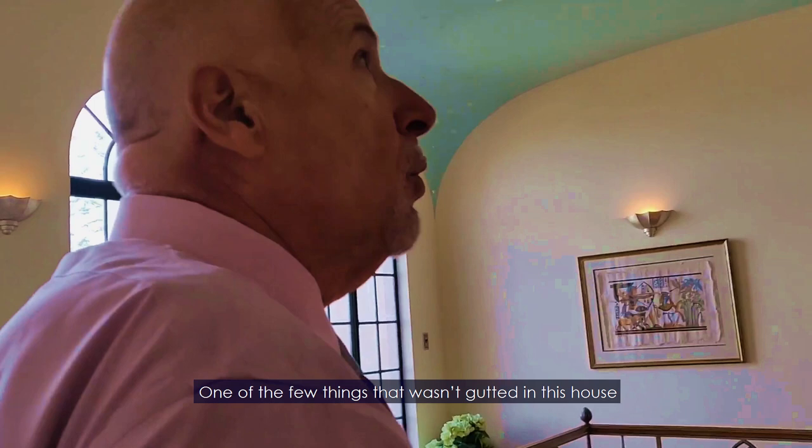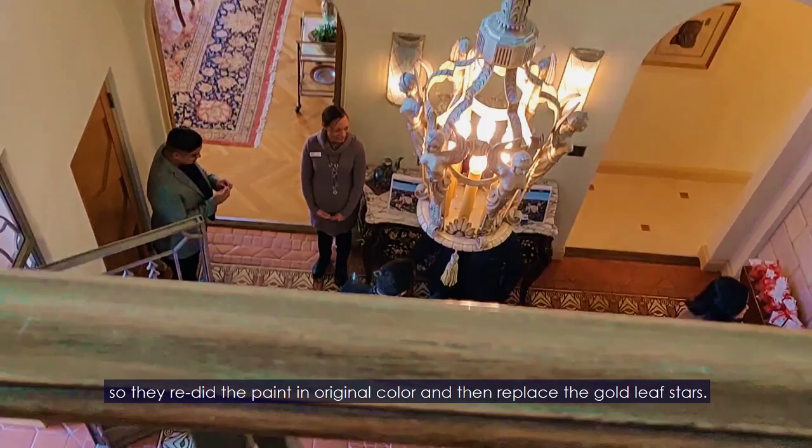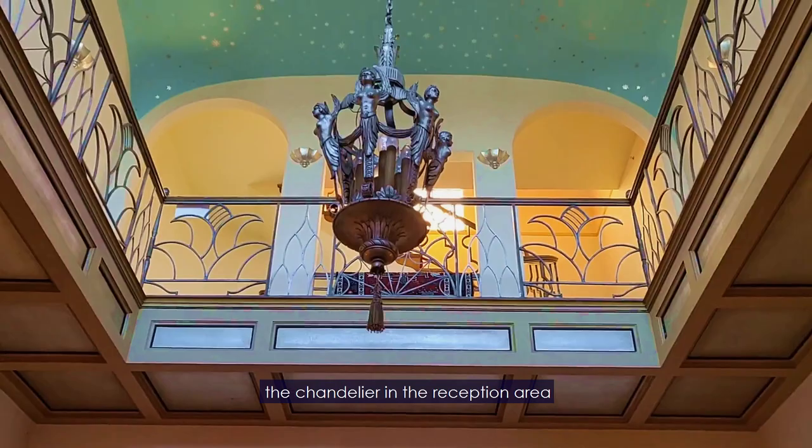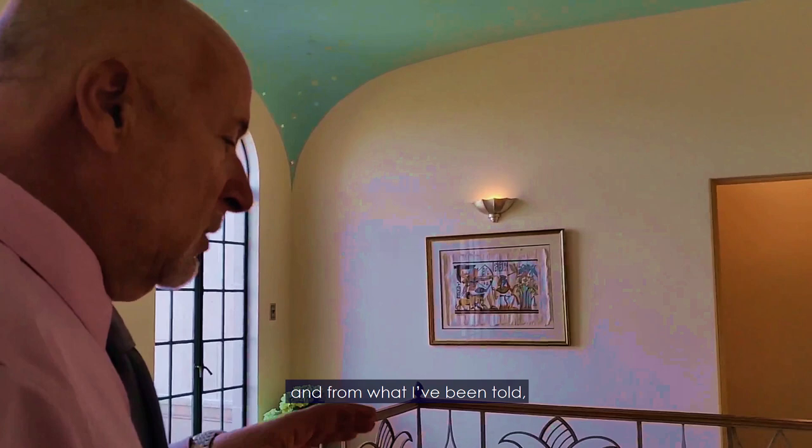You have to go upstairs — there are three master suites on the second floor. One of the few things that wasn't ideal at this house was the Spanish tile on the reception area, and the gold leaf they wanted to replace. So they redid the paint in the original color and then replaced the gold leaf tile. Everything about the house — the chandelier in the reception area is from the 1920s.